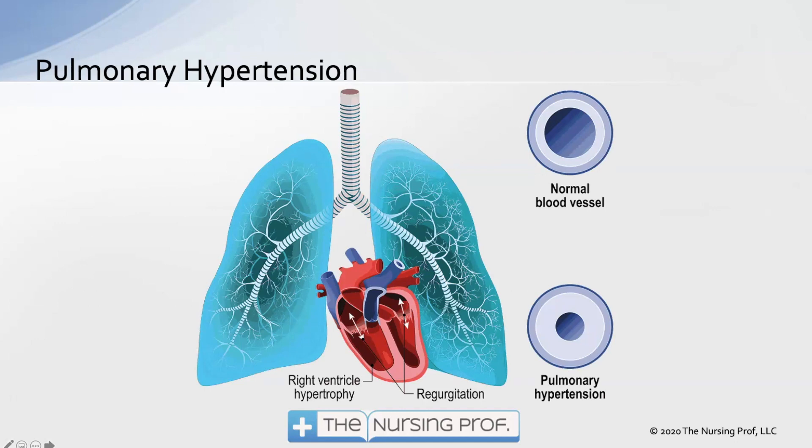Pulmonary hypertension causes the blood vessels — not the airways — in the lung to become narrowed. Looking at these two diagrams, you might think those are airways, but we're talking about the vasculature. Here we have a normal blood vessel at the top.